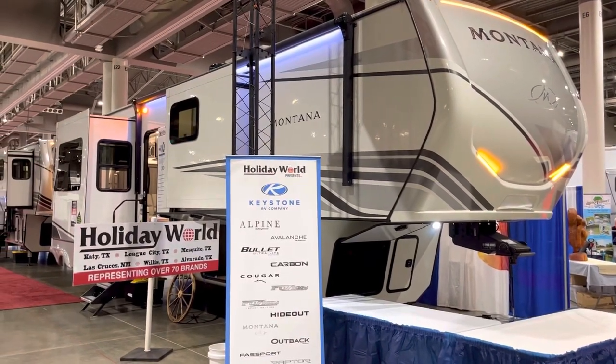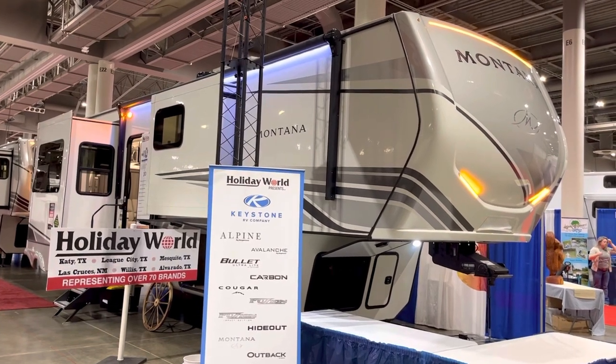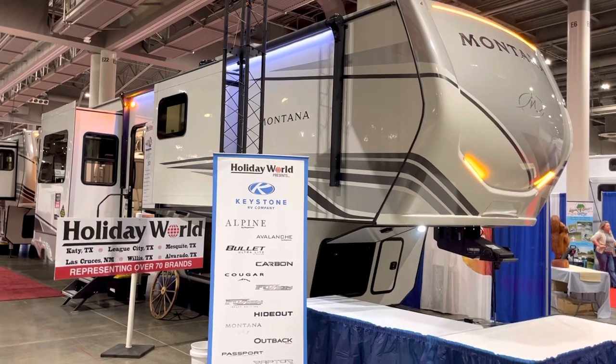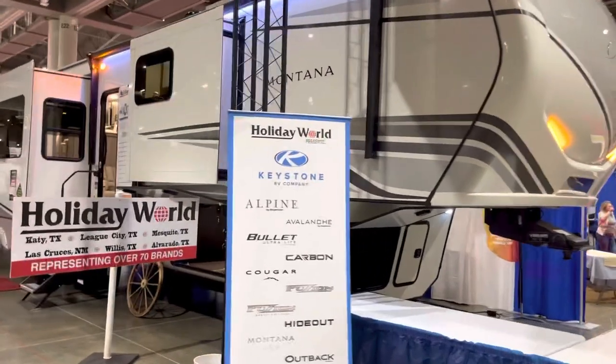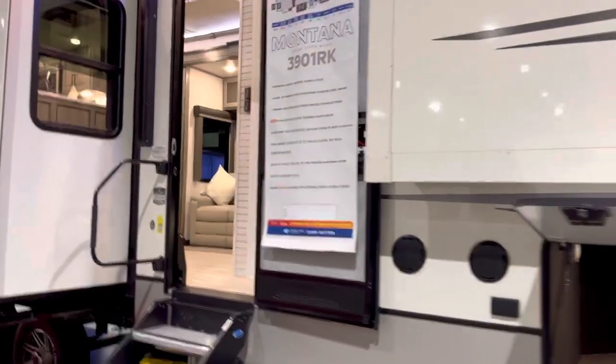Hey, welcome to Duke's RV. I'm Duke, your video host, and today we're out here at NRG, the 2023 RV show, looking at a brand new floor plan. It's a Montana 2023 Montana rear kitchen model. We're going to take a look at this one today — the 3910RK.